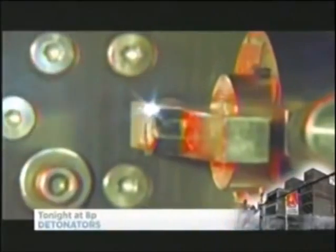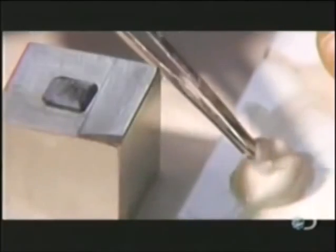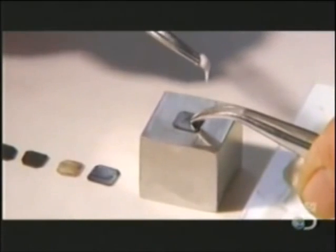The laser slices slivers from a chunk of real diamond to produce tiny wafers. They're five millimeters wide and a quarter millimeter thick — that's about as thin as a human hair. The laser blackens the diamond, so they place it on a steel block for polishing and rim the wafer with epoxy to keep it from sliding around.